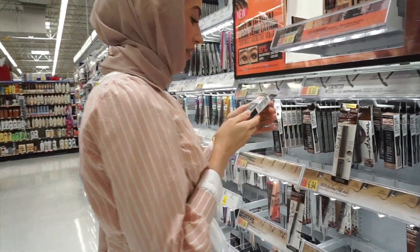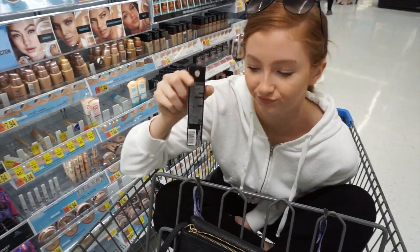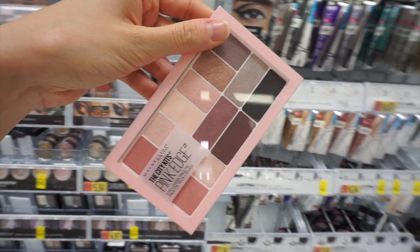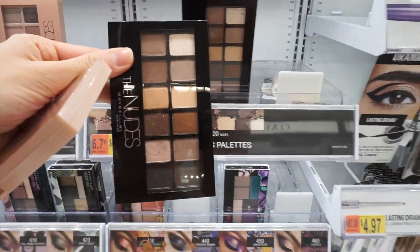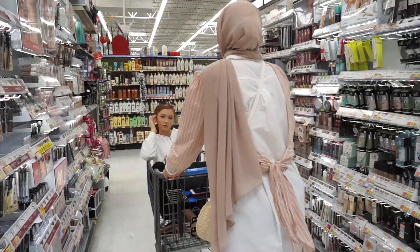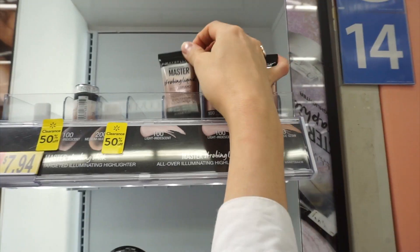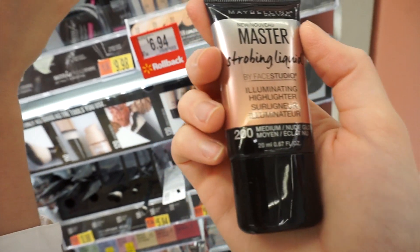Okay, so we picked up the Tattoo Studio Brow Gel — we're gonna try that. I used to use this before. And actually this one's really good too — the Age Rewind concealer. I'm also gonna try the strobing liquid highlighter; we think we should try the medium nude glow shade.